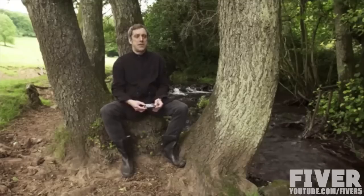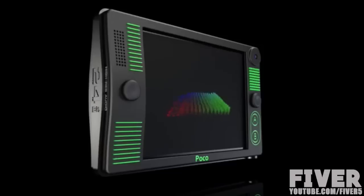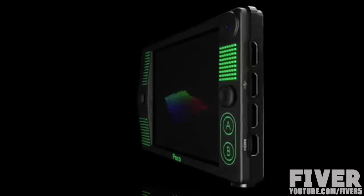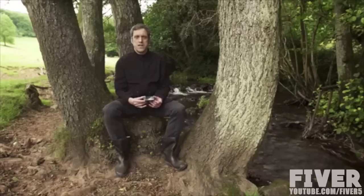Poco is a credit card-sized super computer based on the Raspberry Pi chipset. Because it's based on a Raspberry Pi, it's completely open source and hackable, so you can turn it into any device you want.